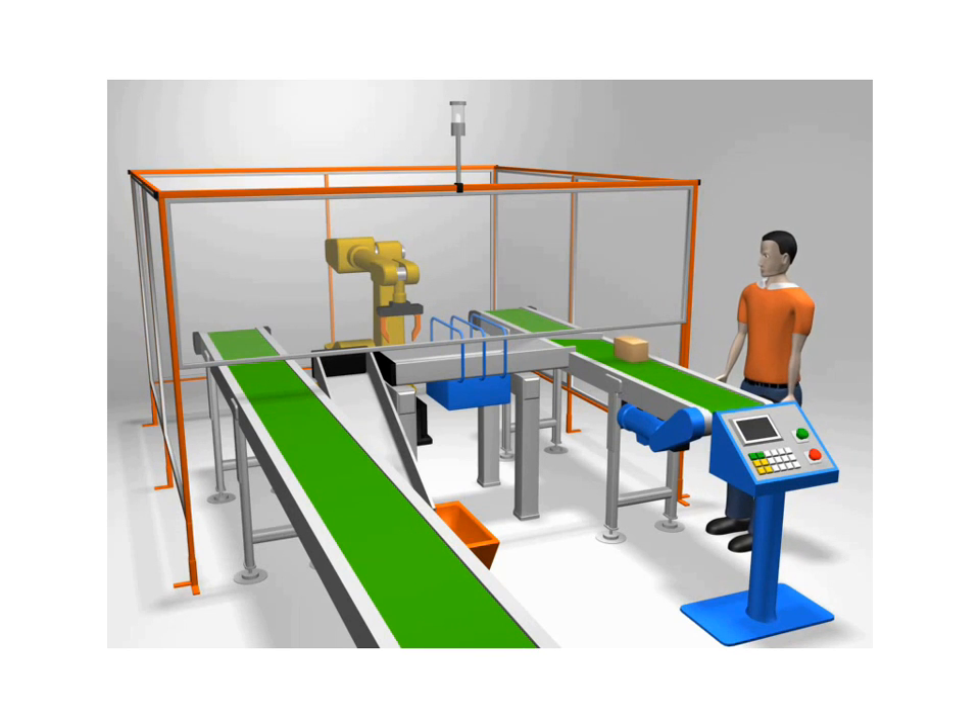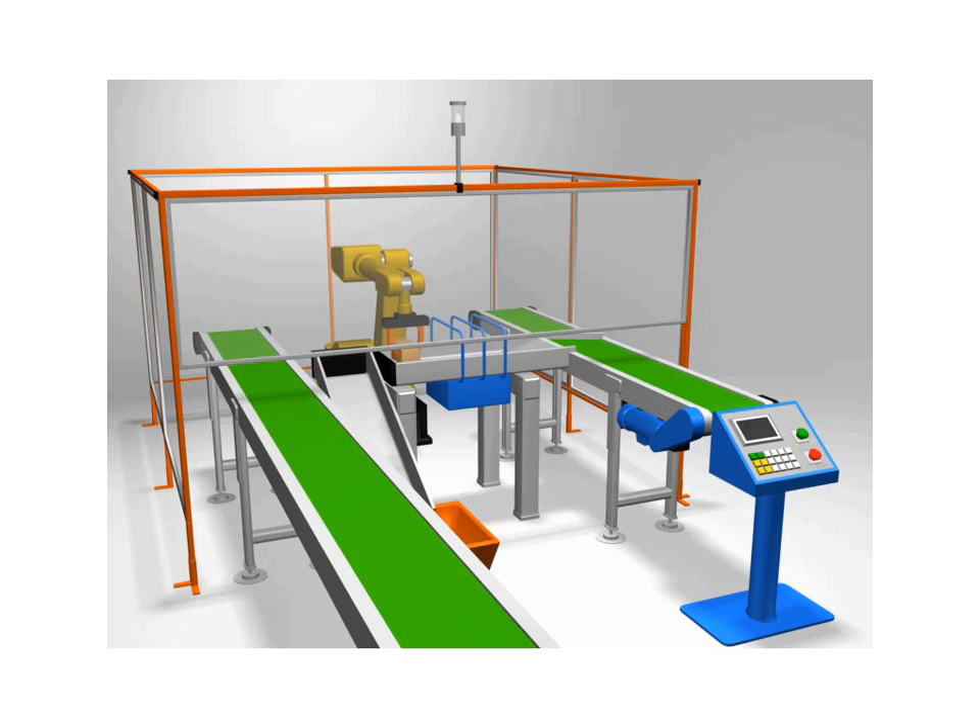The robot then transfers a part to an accept conveyor or a reject chute. The entire inspection process is fully automated and has a rapid inspection per part performance rate.